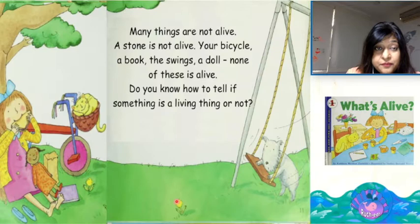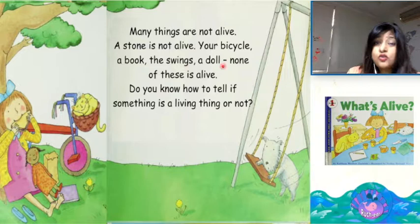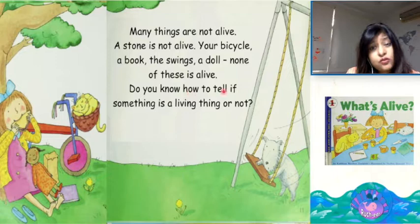Many things are not alive. A stone is not alive. Your bicycle, a book, the swings, a doll — none of these is alive. Do you know how to tell if something is a living thing or not?